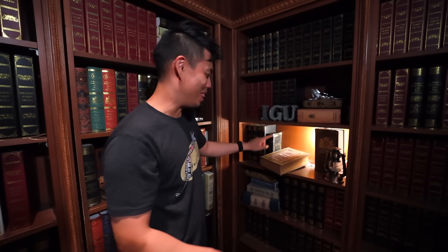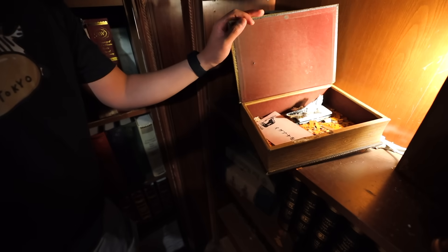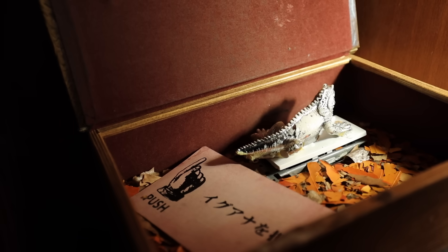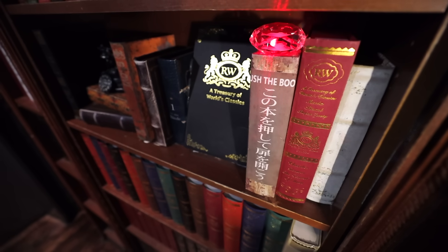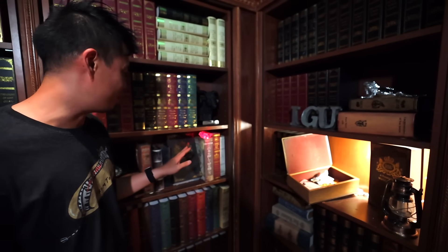First, you got to find this book right here. It looks a little bit kind of out of place because it's set down - well, it's out of place for a reason. Look, there's an iguana right here. What do you see? You see an iguana - you push it. This lit up red. Let's go.